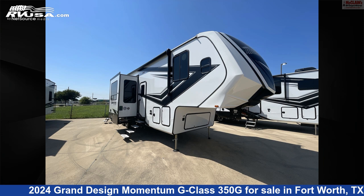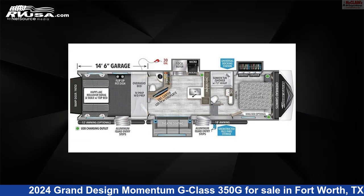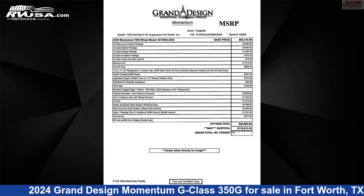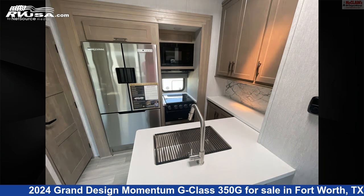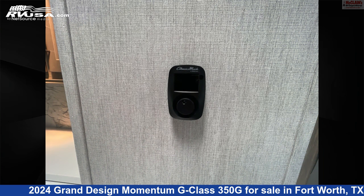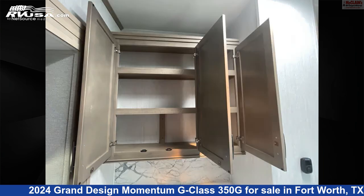This 2024 Grand Design Momentum G-Class 350G is a Toy Hauler RV. It is located in Fort Worth, Texas 76140 and is offered for sale by McLean's RV Fort Worth. Click the link in the video description to visit RVUSA.com and see more photos as well as the current price.